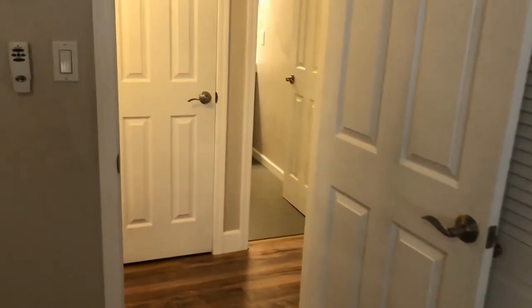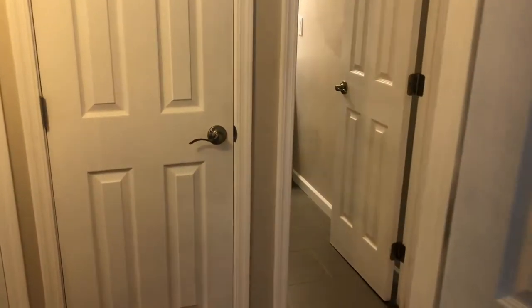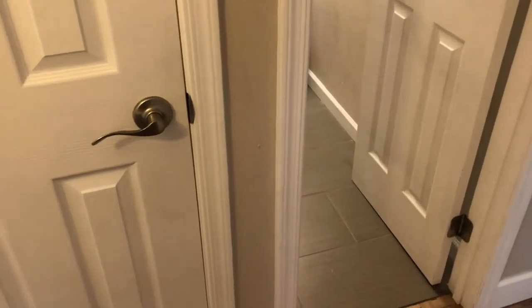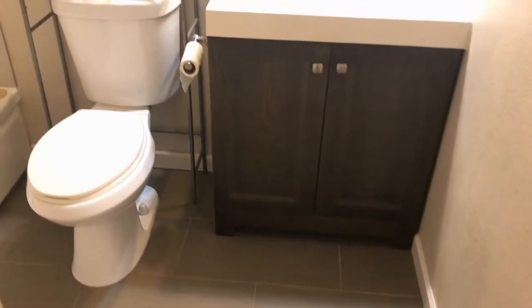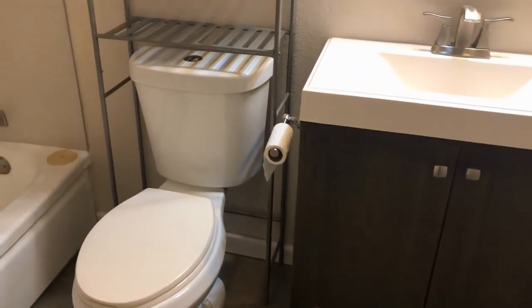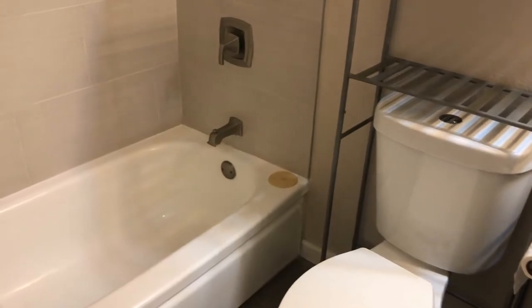We'll come out of here and go across the hall into the guest bathroom. Tile floor, single sink vanity, toilet, tub, shower.